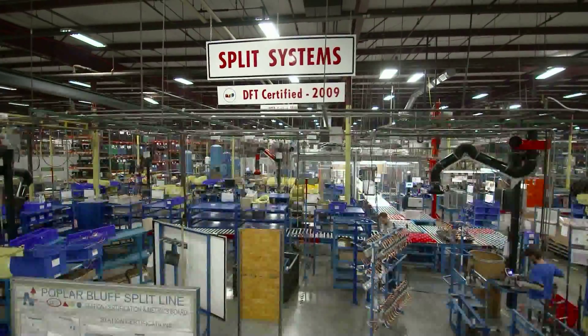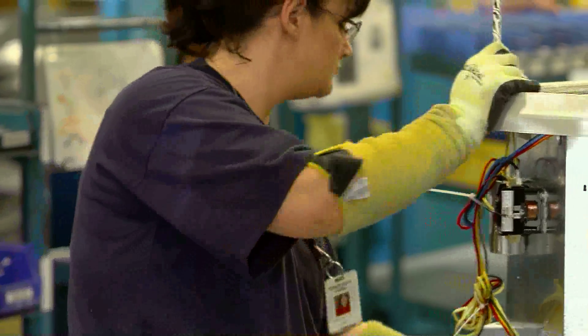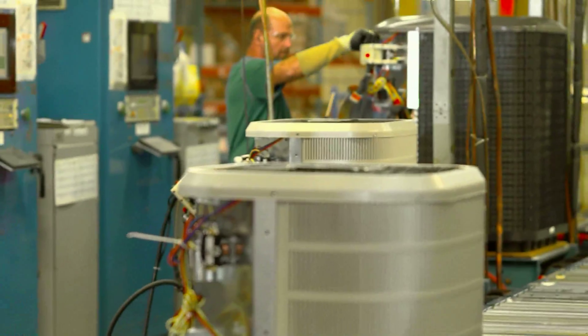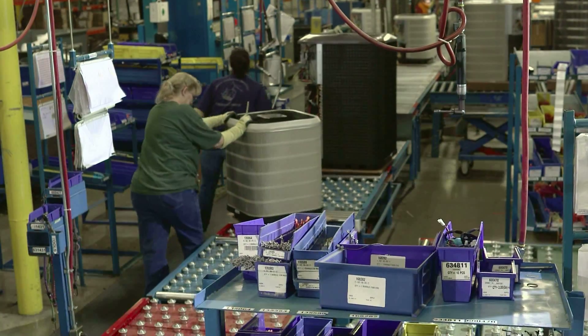Our manufacturing plants are centrally located in the heartland of the United States. The way we manufacture our products has a lot to do with our success. Our manufacturing strategy incorporates the use of DFT, or demand flow technology.